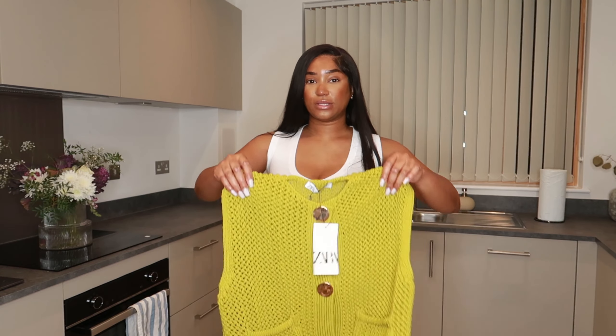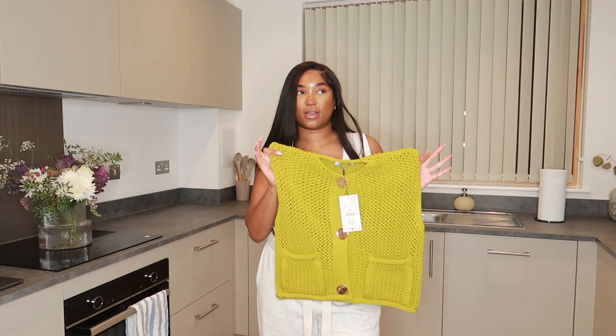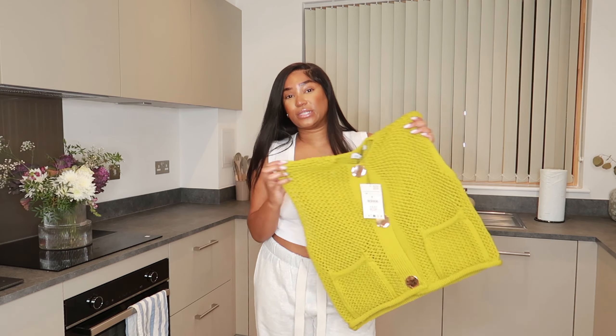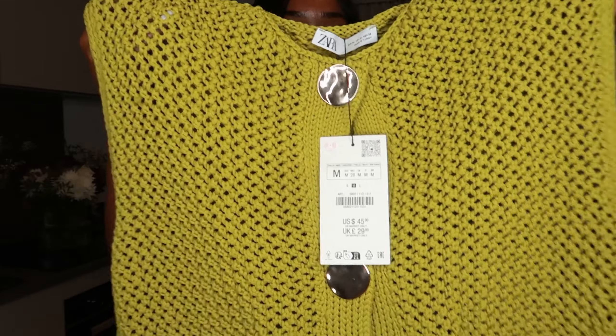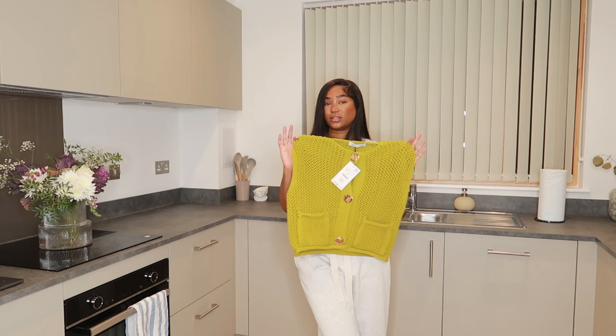So the first thing I got is this gorgeous knitted vest. This isn't really my style normally but I'm trying to step out of my comfort zone. This was £29.99, I got it in a medium — it's super super stretchy so you could probably size up or down depending on how you want it to fit. I just love the gold button detail on it, I think this is super versatile.